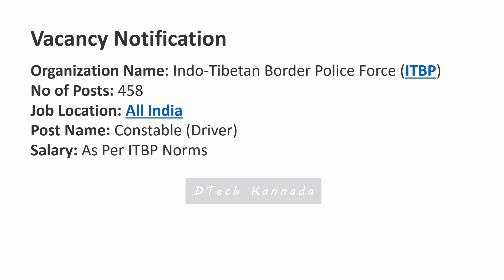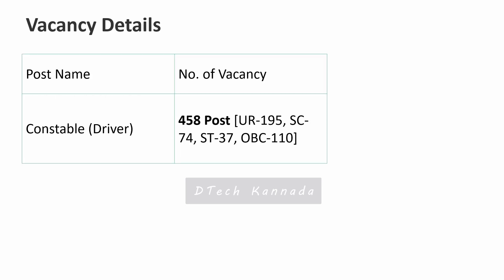The job location is all over India. The post name is Constable Driver. Coming to the vacancy details, there are a total of 453 vacancies for the Constable Driver post.